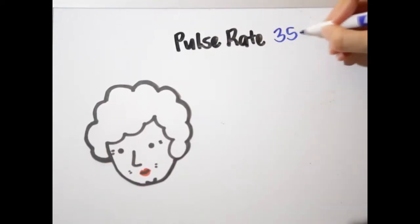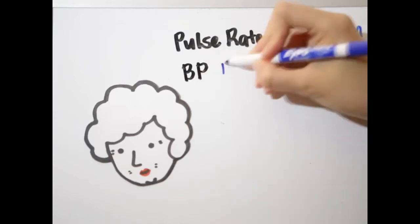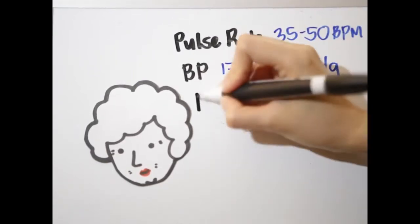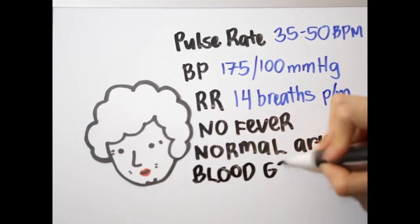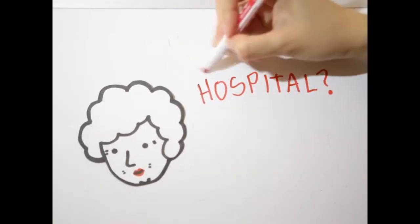On Nurse Leslie's examination, she found Mrs. Z having a pulse rate of 35 to 50 beats per minute. Mrs. Z's other results were blood pressure 175 over 100, respiratory rate 14 breaths per minute, no fever, and normal arterial blood gases. So do we need to admit Mrs. Z in the hospital?